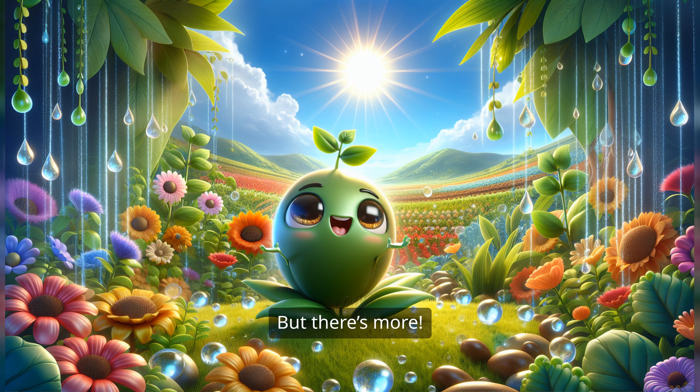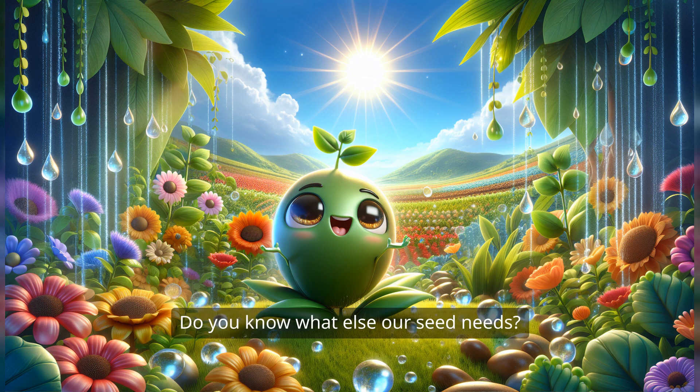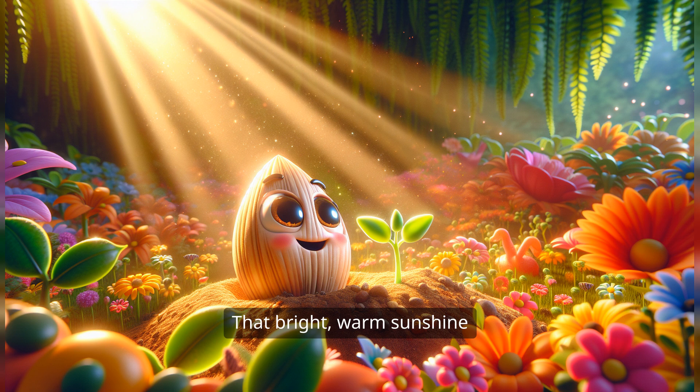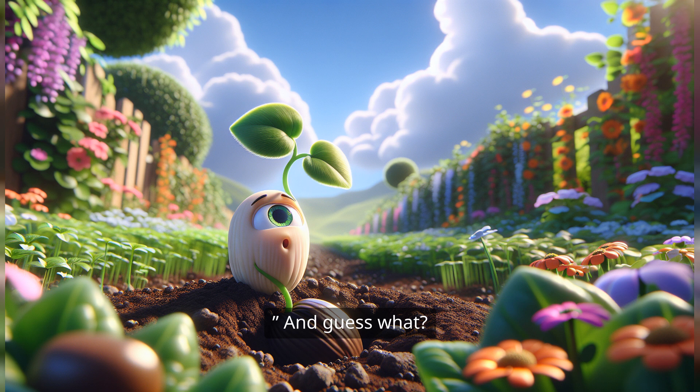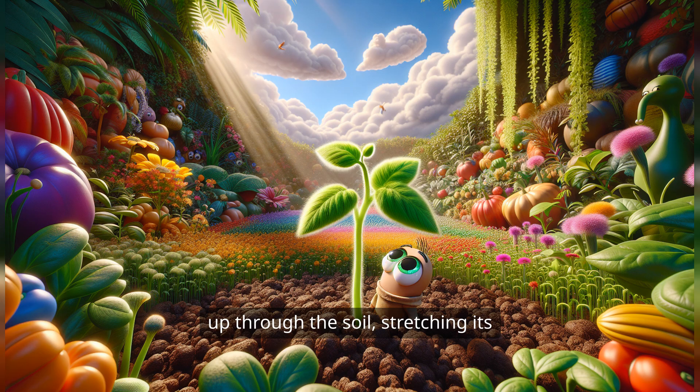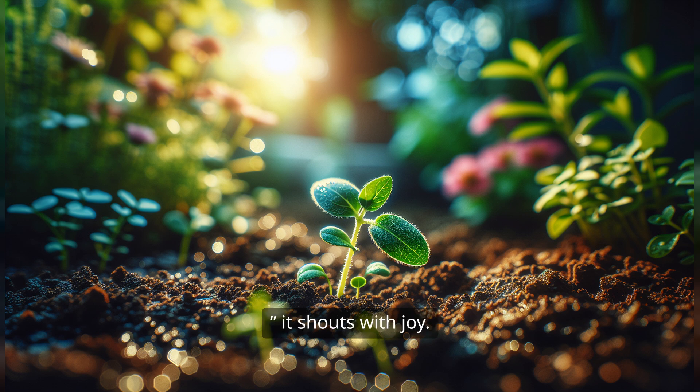But there's more — do you know what else our seed needs? Sunlight! That bright, warm sunshine that makes you feel happy. When the sun shines down, it tickles the seed and tells it, it's time to wake up. And guess what? The seed starts to sprout. It pushes its way up through the soil, stretching its tiny little leaves toward the sky. Look at me! it shouts with joy.